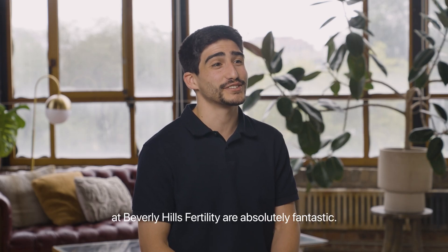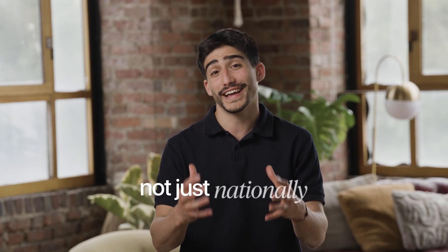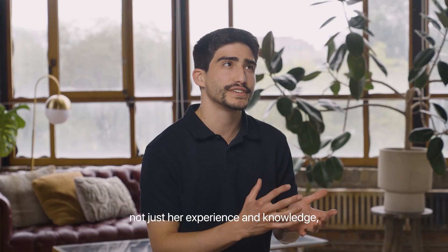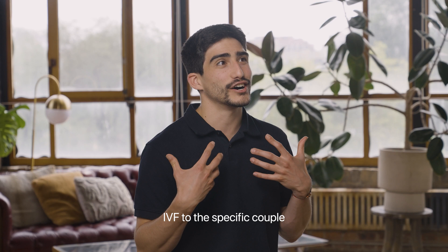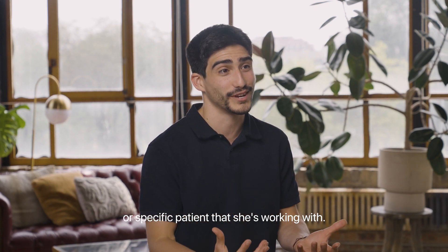Dr. Goldstein and the rest of the staff at Beverly Hills Fertility are absolutely fantastic. It's really a model for how we think about working with all our clinic partners — not just nationally, but internationally. Dr. Goldstein is an extremely unique doctor because of not just her experience and knowledge, but really her bedside manner and her ability to personalize IVF to the specific couple or specific patient she's working with.